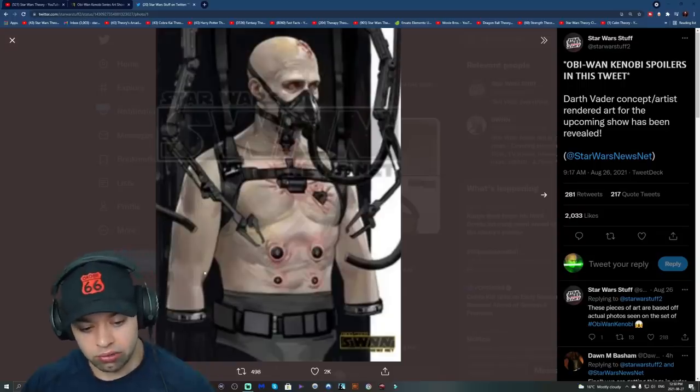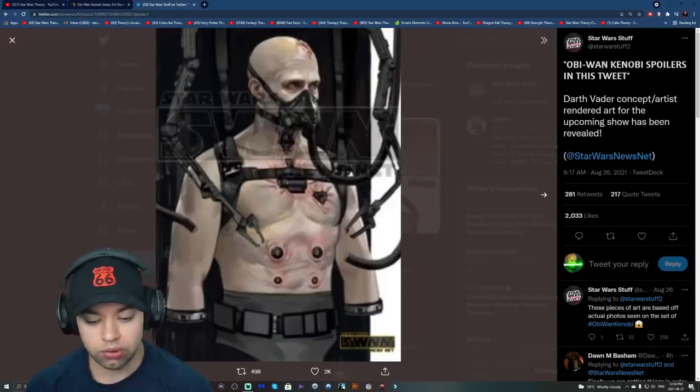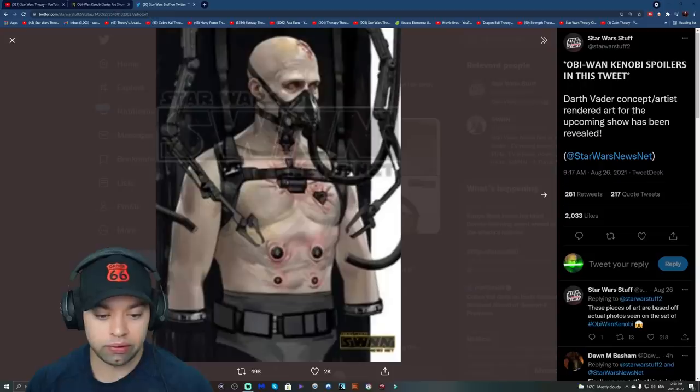Now this is canonically incorrect — this needs to be cut a little higher — but I'm nitpicking, it's whatever, it's just concept art to give you an idea of what's going on. I'm sure the people who are in charge of everything probably made it canonically accurate.